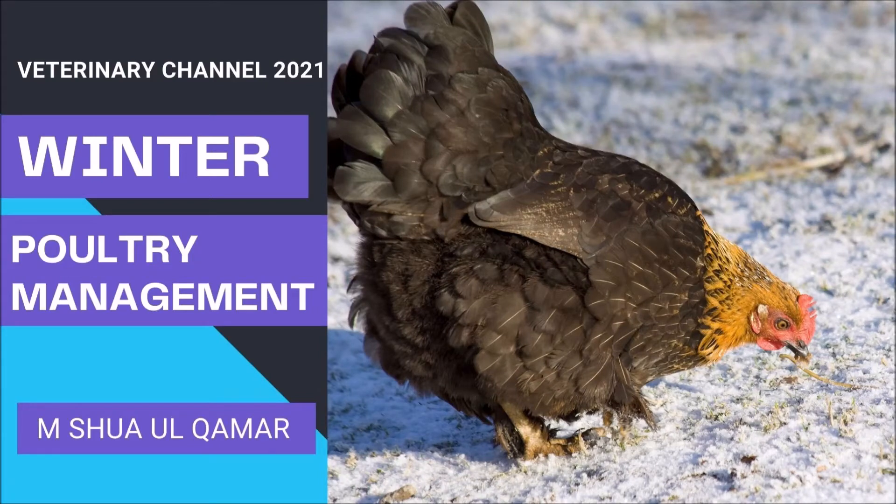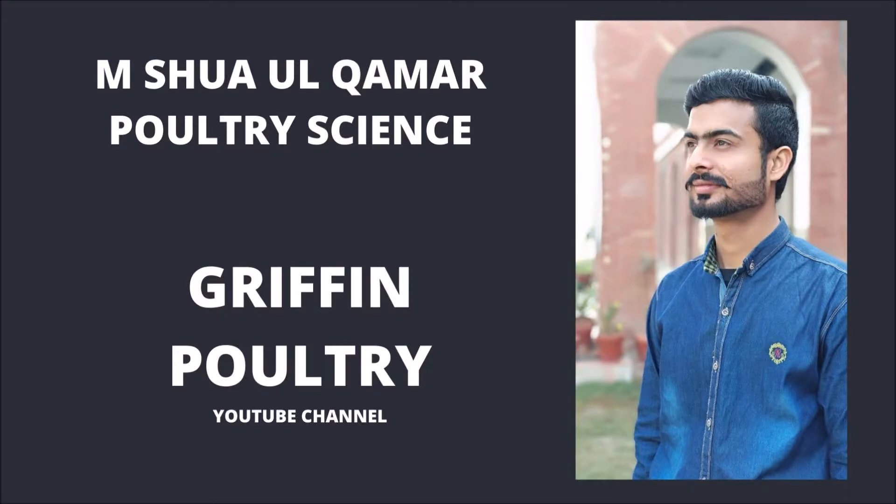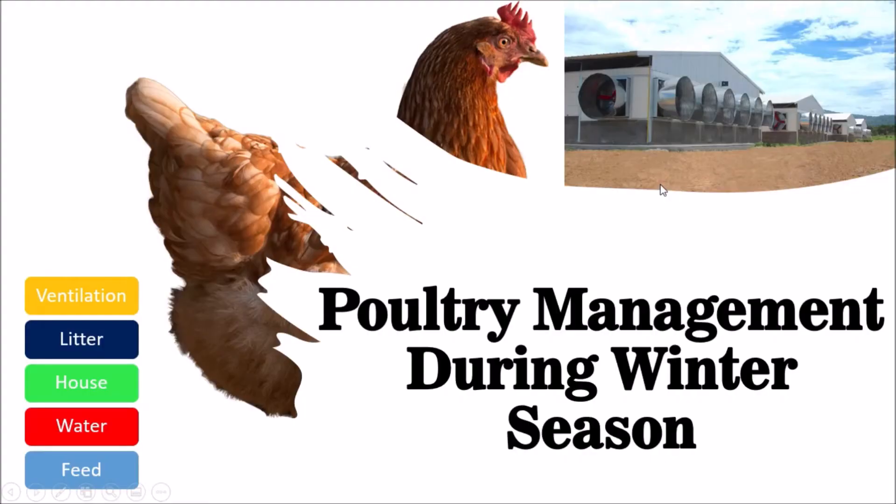Poultry management during winter season. This presentation was created by Shua Alkhamar and it is a collaboration between the veterinary channel and Griffin Poultry. Hi friends, I hope you will be fine. In this video I am going to discuss about poultry management during the winter season — what should be the management techniques in winter season. This video is going to be very informative, so don't skip any part of it.